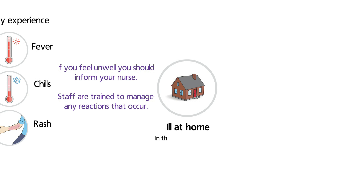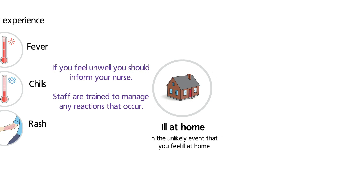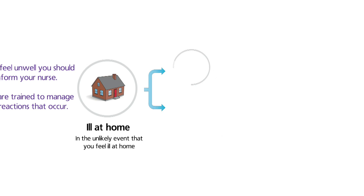In the unlikely event that you feel unwell once you have gone home following your transfusion, you should call your doctor or go to your local emergency department.